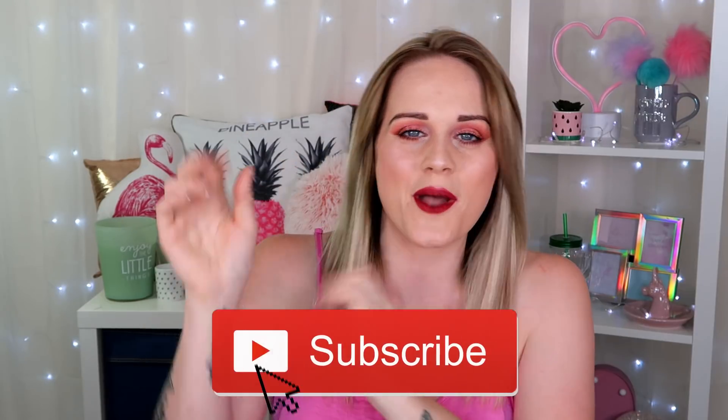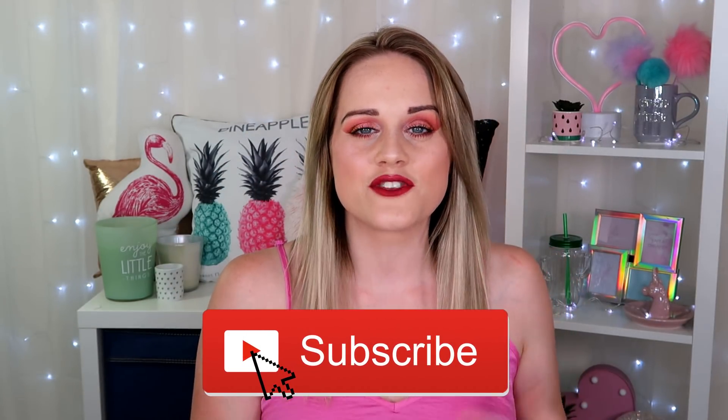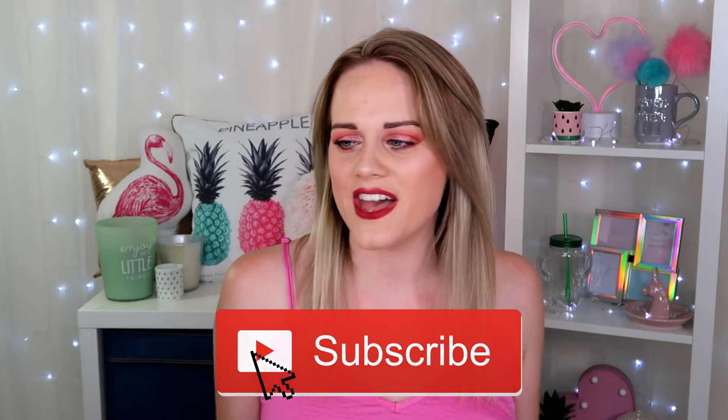Hi pugsters, welcome back, and also hello and welcome if you're new here — don't forget to hit that subscribe button down below to become part of the pug family. My dogs are going mad because I have four pugs and they're literally barking at anything at the moment, so ignore them today.